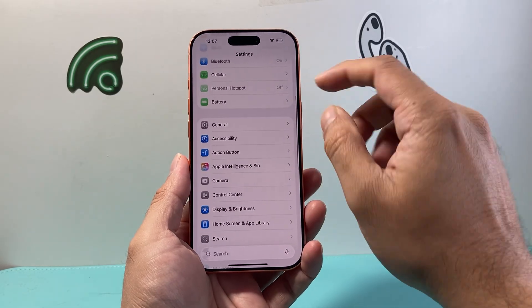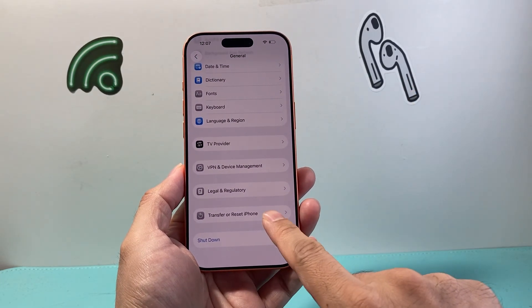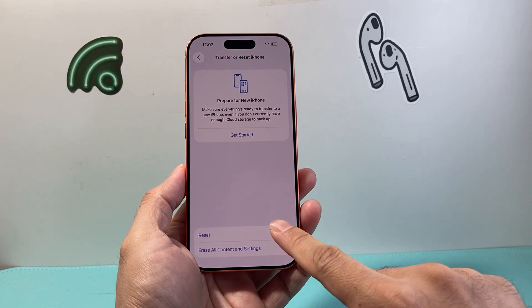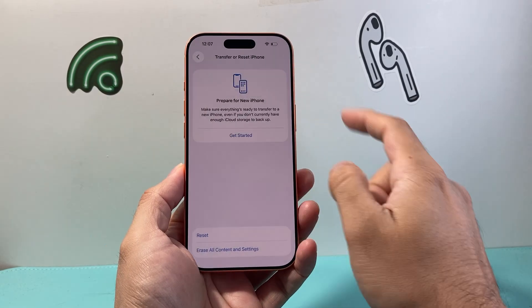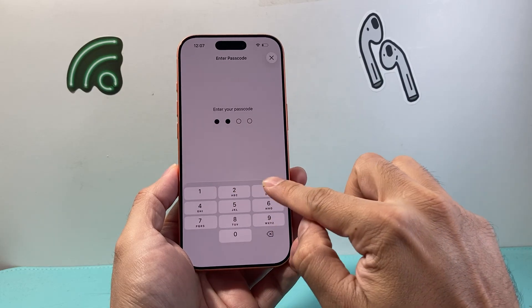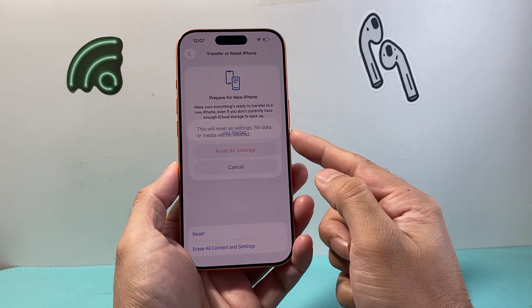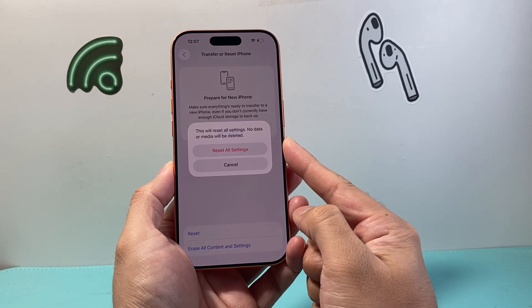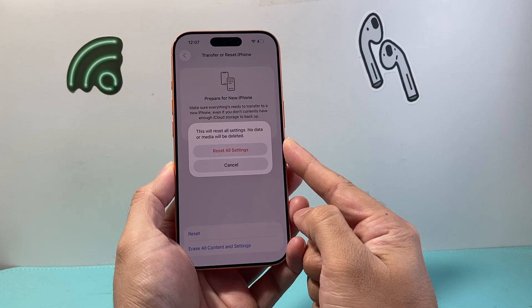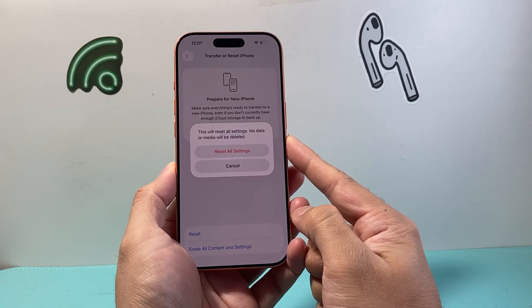If notifications still won't work after that, go into Settings, go to General, scroll all the way down to Transfer or Reset iPhone. Click on Reset and do a Reset All Settings, then enter your phone's passcode. This will reset the settings themselves — none of your data like photos, videos, or apps will get deleted — but it's an important step if you're still having issues.